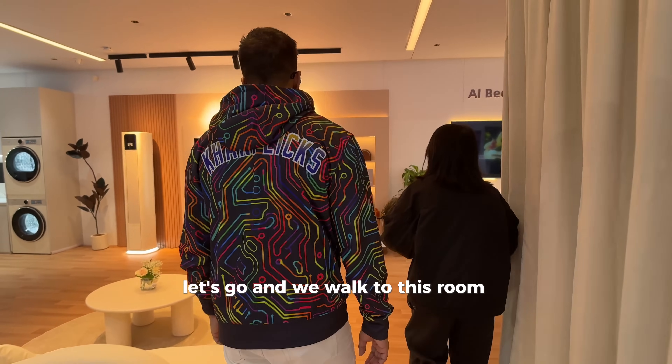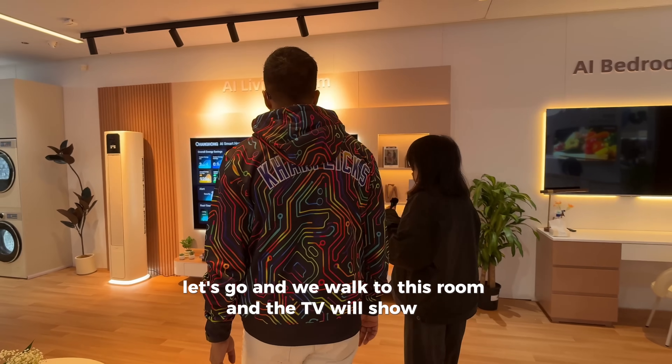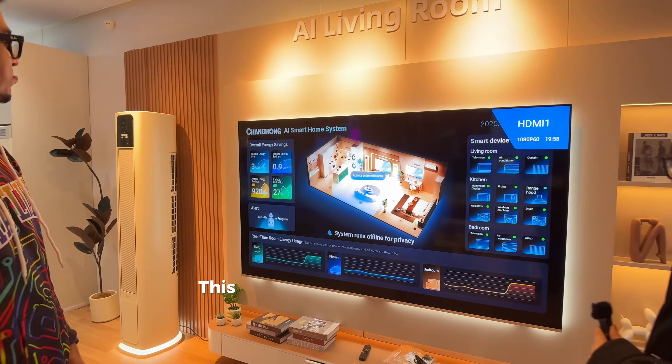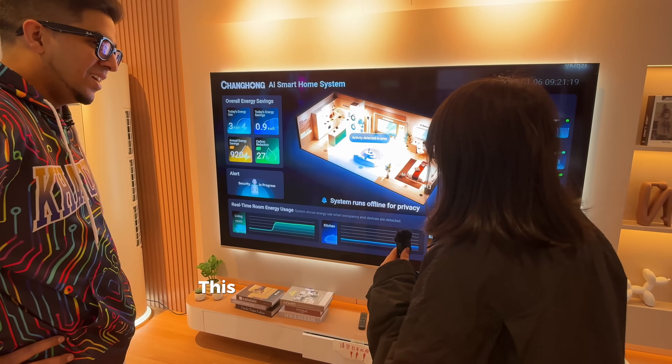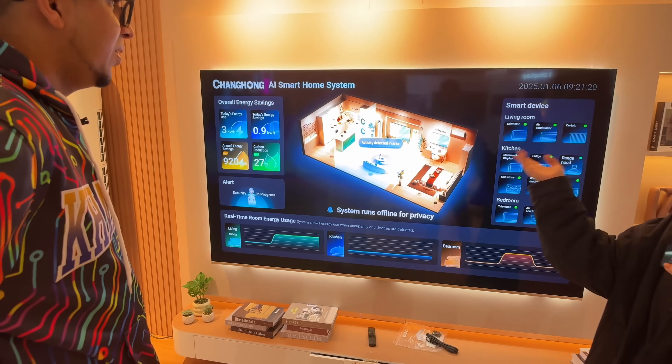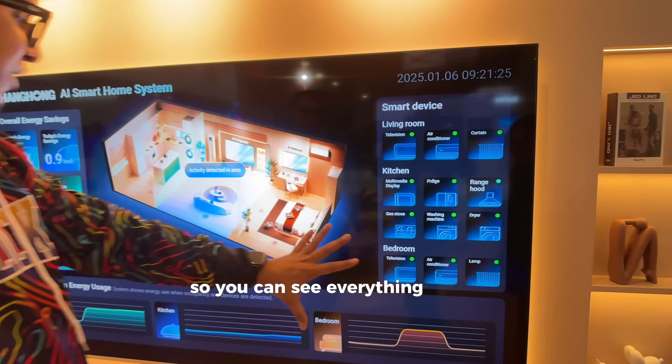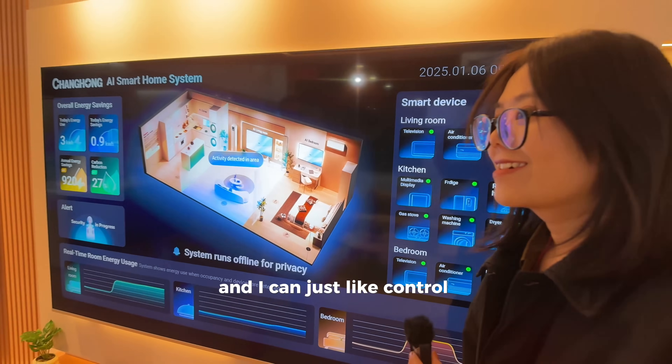We walk into this room and the TV will show up — it'll turn on automatically. This picture shows privacy and security data. It shows everything in terms of the different devices, so you can see everything there. Just by sitting here I can control everything.